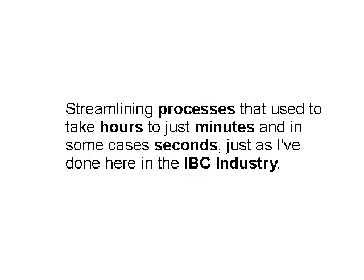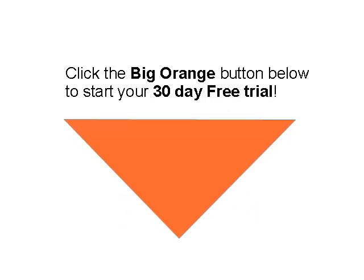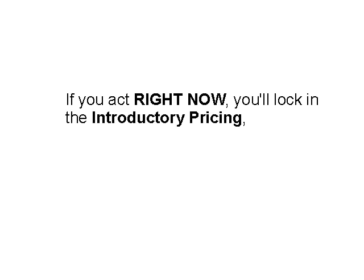You have a full 90-day unconditional 100% money-back guarantee. If this system does not help you close bigger cases quicker in 90 days, it becomes an expense — and I do not want this to be an expense. I want you to have a return on your investment. So click that big orange button below and get started right away on your 30-day free trial, and if you act right now you'll lock in the introductory pricing.